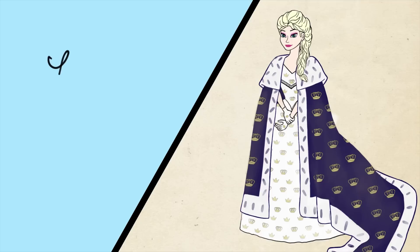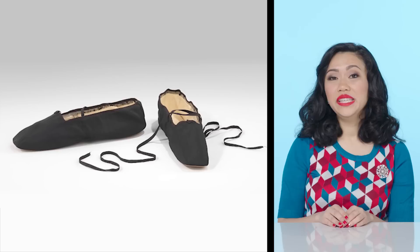And now her shoes. So these shoes would have been called straights, which meant there was no right and left. We wouldn't see specific right and left shoes until the later half of the 19th century. Evening shoes were typically made of silk and mostly worn indoors.